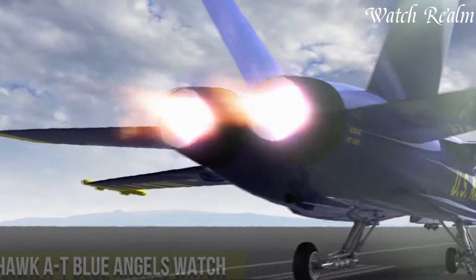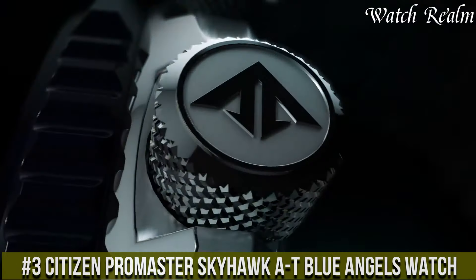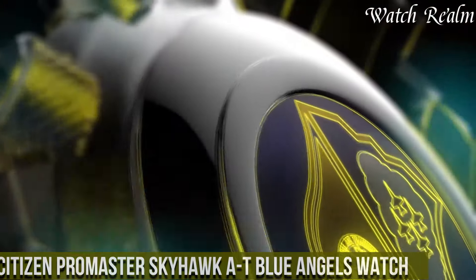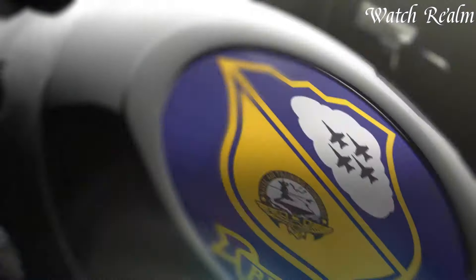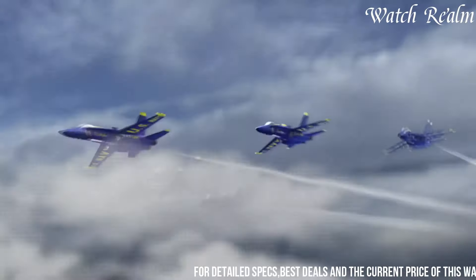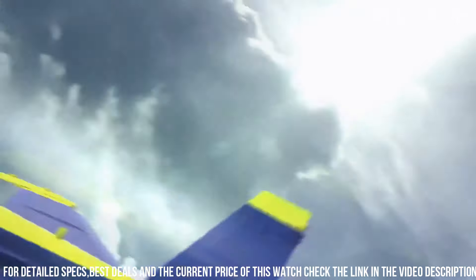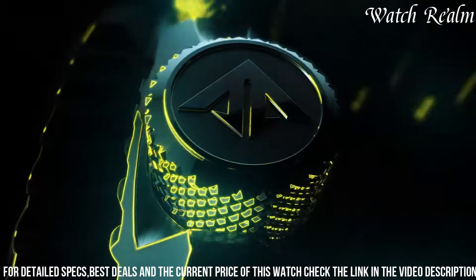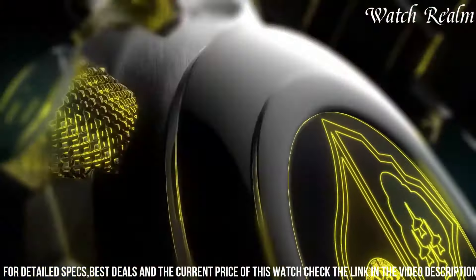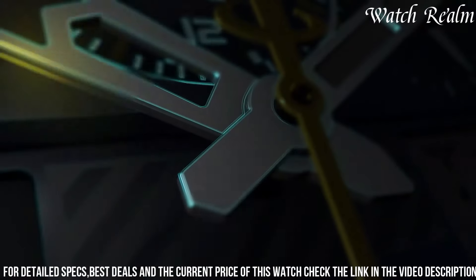Number 3: Citizen Promaster Skyhawk Blue Angels Watch is a testament to precision and innovation, inspired by the renowned Flight Demonstration Squadron. Engineered with remarkable functionality, this timepiece embodies cutting-edge technology fused with an aviation-inspired design. Its radio-controlled atomic timekeeping ensures unparalleled accuracy, automatically syncing with atomic clocks worldwide for precise timekeeping across 43 cities.